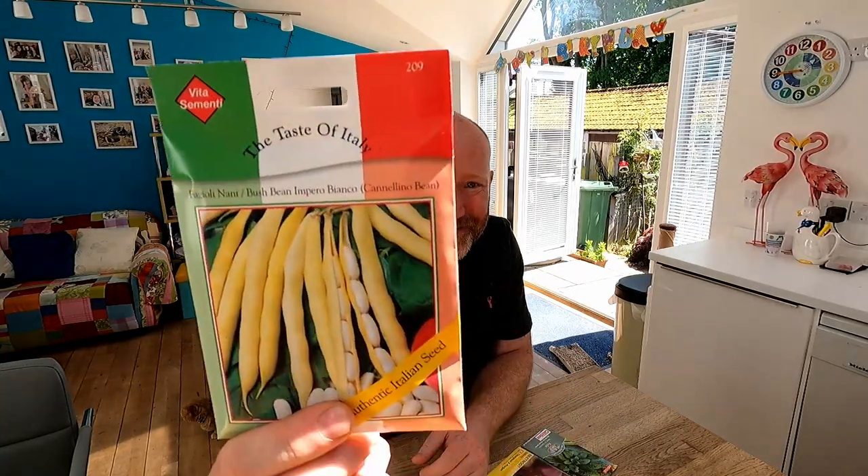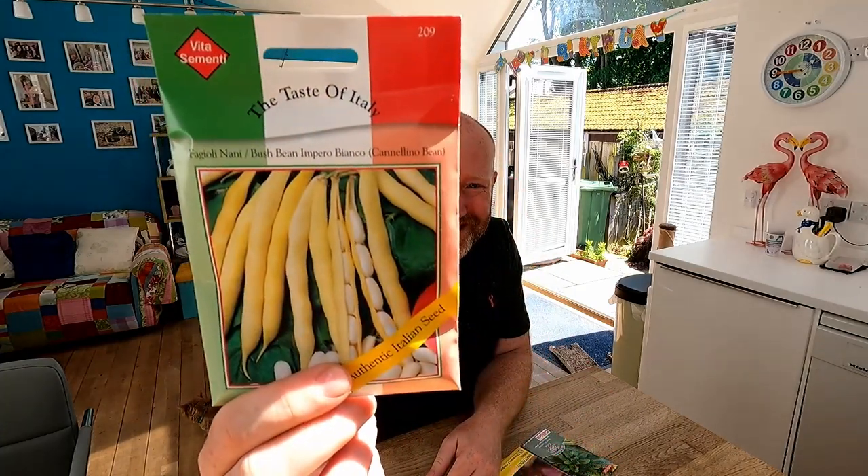Next up are some beans, and these are from the Taste of Italy range. I'm going to attempt to pronounce it — these are Fagioli Nani, otherwise known as bush beans.